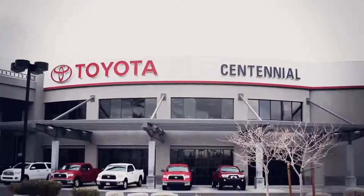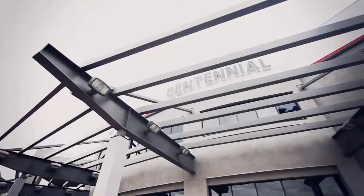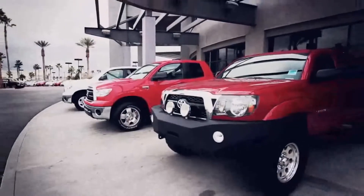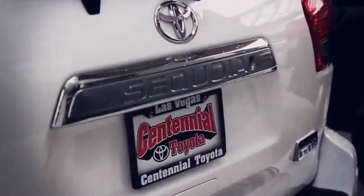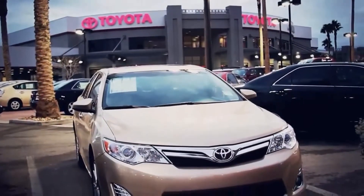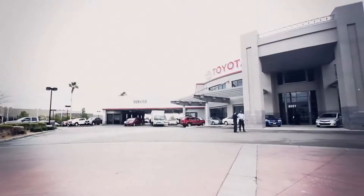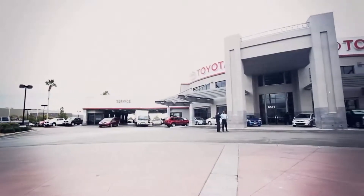Here at Centennial Toyota, we take pride in having a state-of-the-art facility to accommodate all of your automotive needs. If you are looking to purchase a new Toyota vehicle, you have come to the right place. With hundreds of pre-owned vehicles in stock, there is something for every budget here. With today's busy schedules, we understand visiting our dealership in person might not always be convenient.